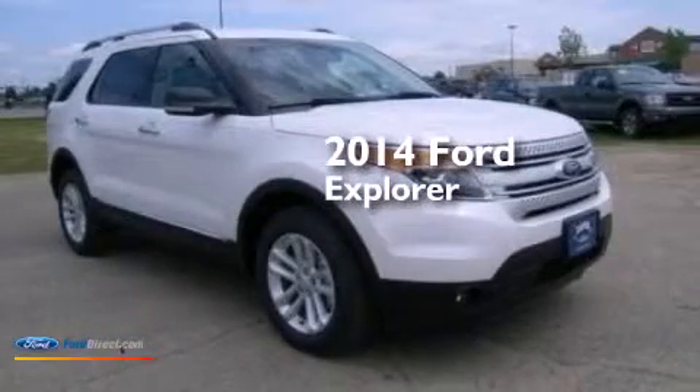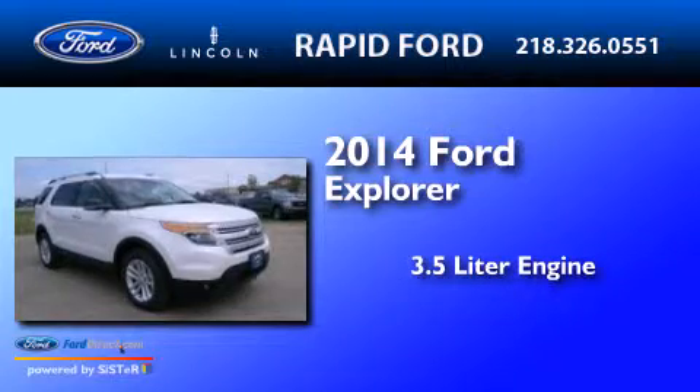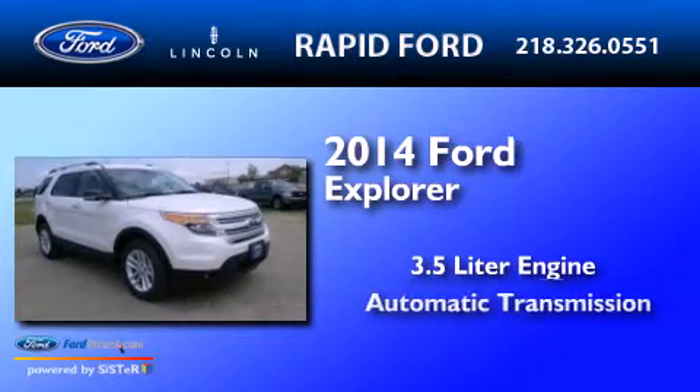This is a brand new 2014 Ford Explorer. It features a 3.5 liter engine and an automatic transmission.